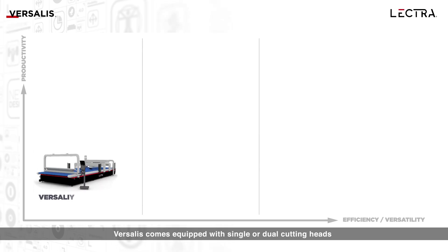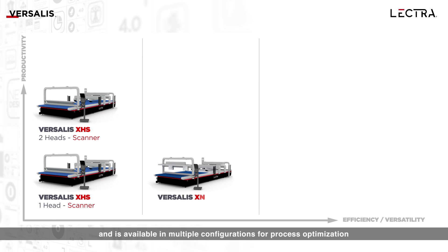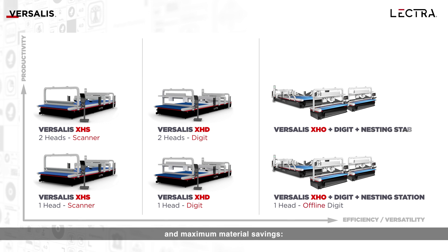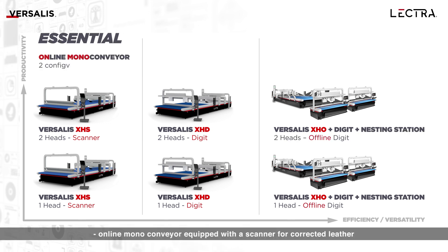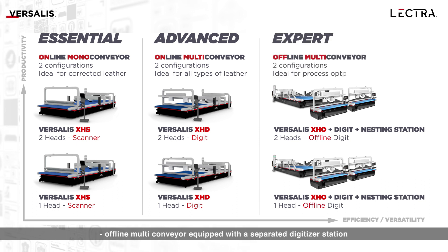Versalis comes equipped with single or dual cutting heads and is available in multiple configurations for process optimization and maximum material savings: an Online Mono Conveyor with a scanner for corrected leather, an Online Mono Conveyor with a digitizer station for corrected and natural leather, and an Offline Mono Conveyor with a separated digitizer station which enables offline multi-hides nesting and process optimization.